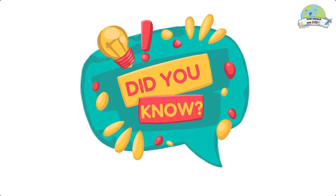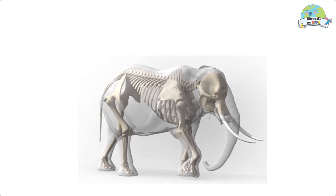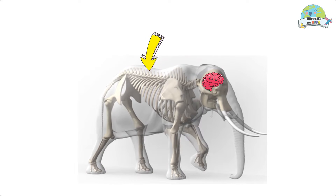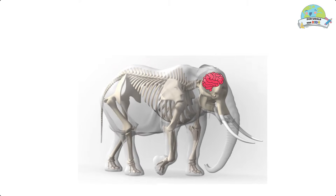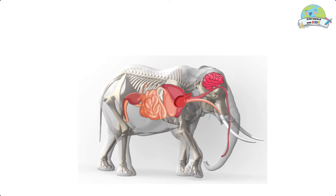Here are some curious facts. Did you know? The skull helps vertebrates protect the brain. The internal skeleton supports the entire body, protects internal organs, and allows movement in vertebrate animals.